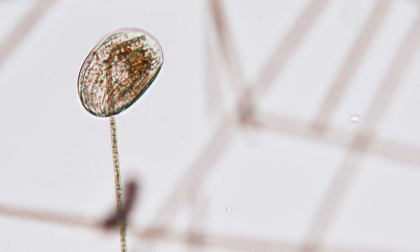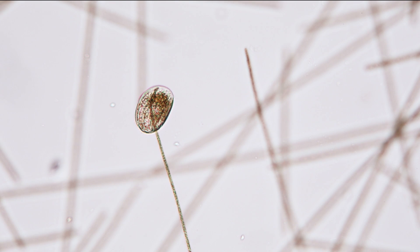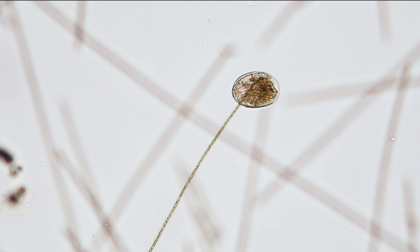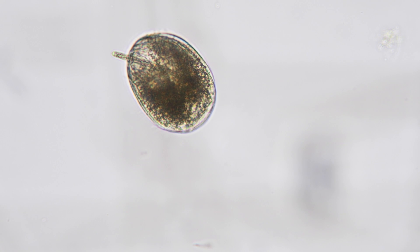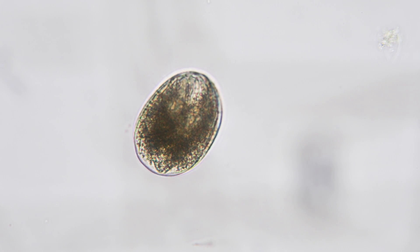This process can take a little time, especially if the filament is particularly long. The ciliate keeps going and going until the cyanobacteria are completely swallowed up. Delicious.